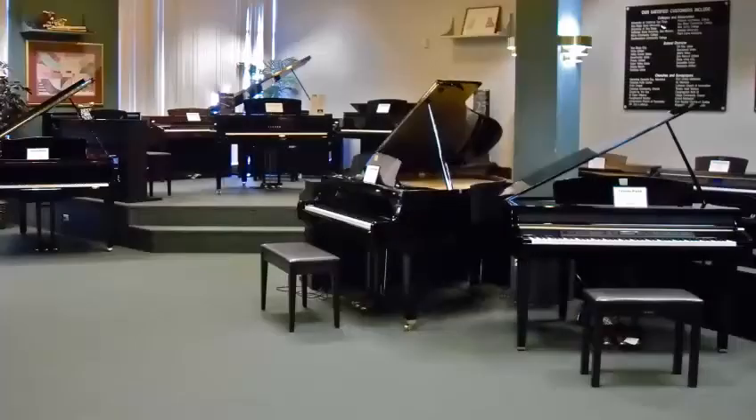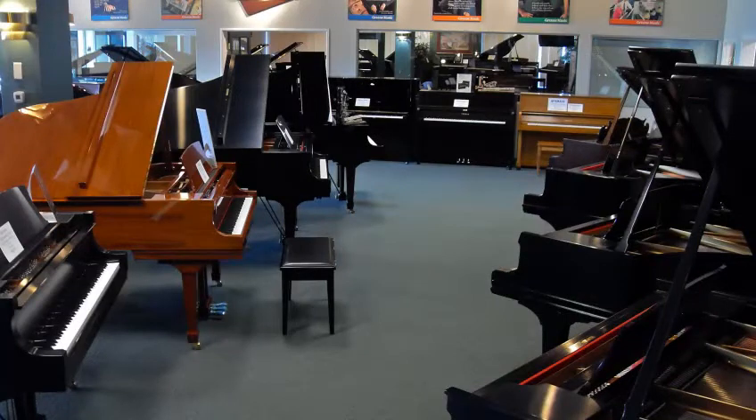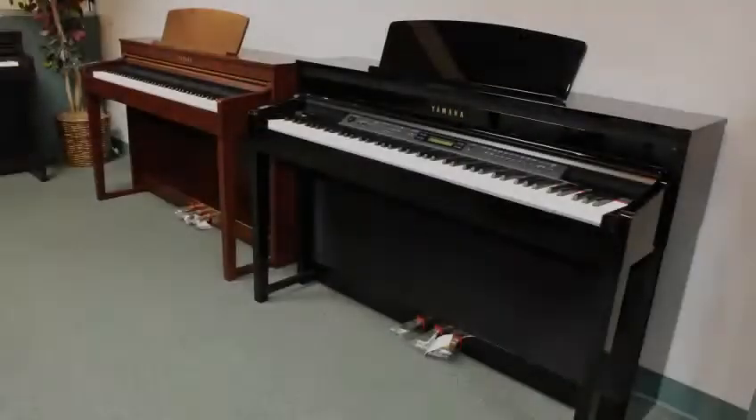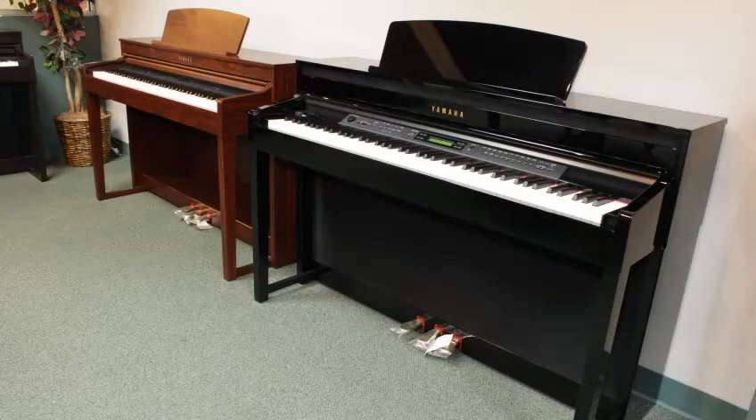As San Diego's authorized Yamaha dealer, we can show you over 25 models of Yamaha pianos. These pianos are available in various finishes to complement and enhance the beauty of your home. Select the right Yamaha Piano model from a selection that includes inexpensive digital pianos that sound and feel like a traditional piano.